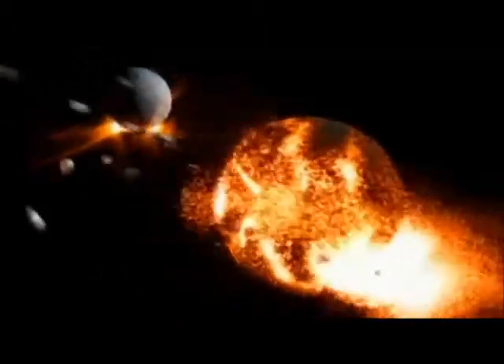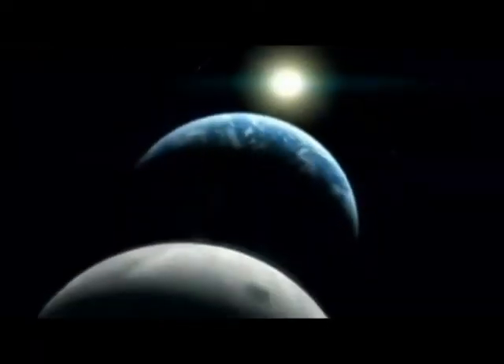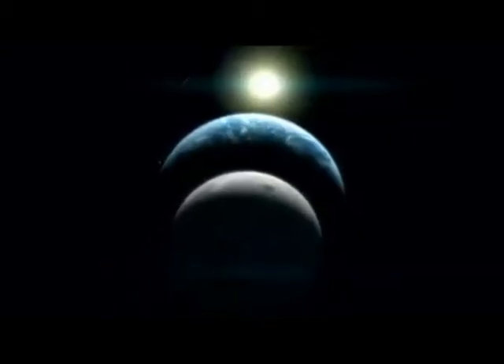This debris material eventually collected and formed into the Moon over about a year. The giant impact hypothesis explains the extremely large iron core of the Earth — the iron core of Theia melted and added to the Earth's iron core — as well as why the Earth and the Moon share many of the same types of rocks. The Moon was initially much closer to Earth, but has been drifting away from the Earth since its formation.